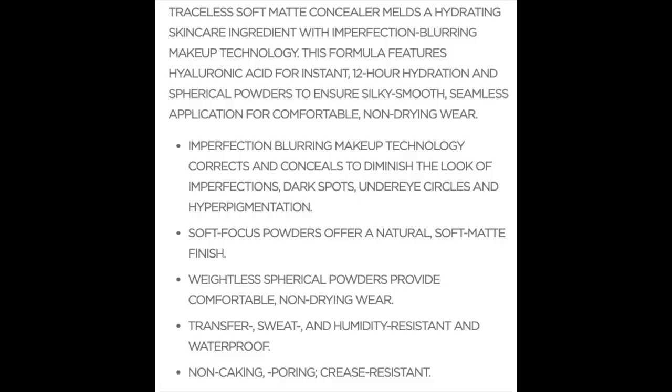Next up, we have the Tom Ford Traceless Soft Matte Concealer. I hate to rank this so low because it is truly a gorgeous concealer, but I've had it for several months and I just don't find myself reaching for it very often. Definitely luxury at a whopping $60. This is a stick concealer that comes in 20 shades. I am in shade 2N and the consistency is surprisingly silky, especially for a stick concealer. Claims include hyaluronic acid infused for 12-hour hydration, comfortable non-drying wear, transfer, sweat, and humidity resistant, waterproof, non-caking and crease resistant.